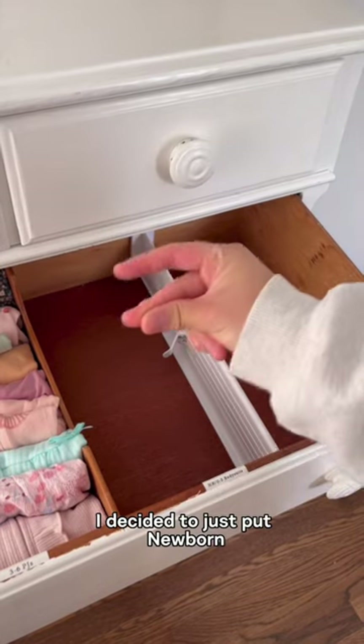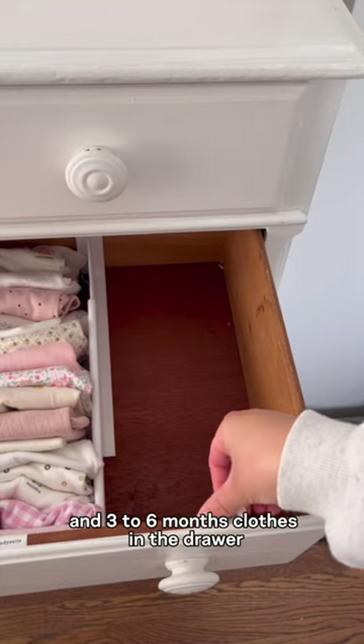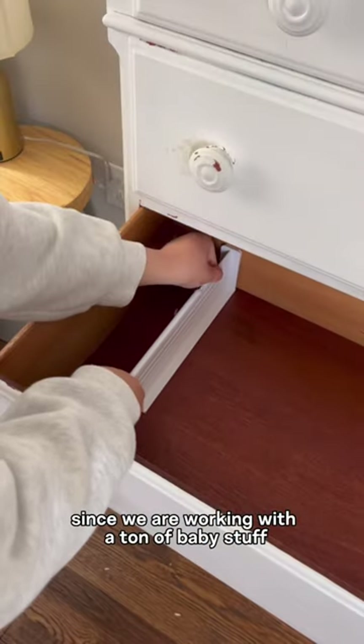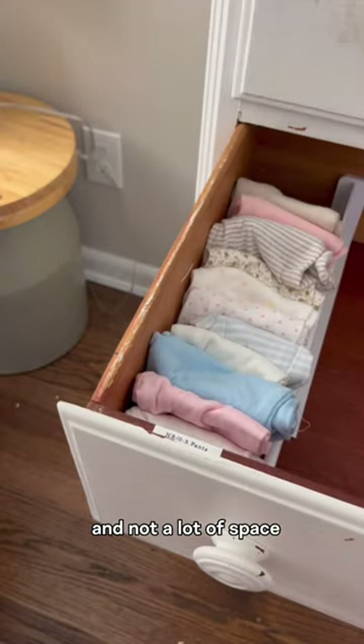I decided to just put newborn slash zero to three month size clothes and three to six months clothes in the drawer, and keep the rest in storage for later, since we're working with a ton of baby stuff and not a lot of space.